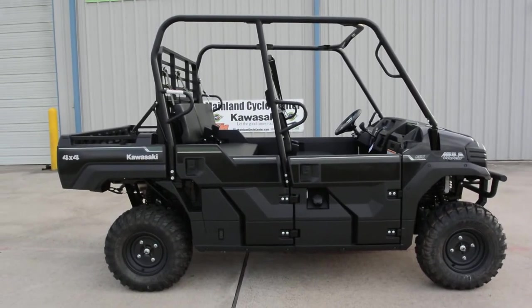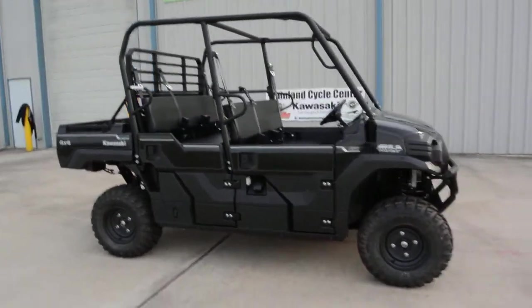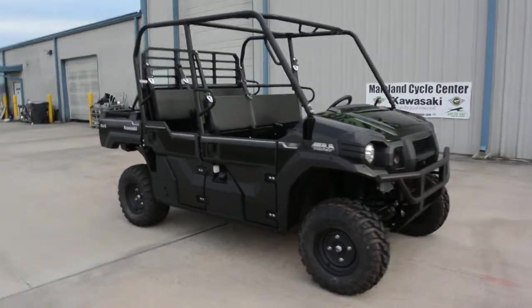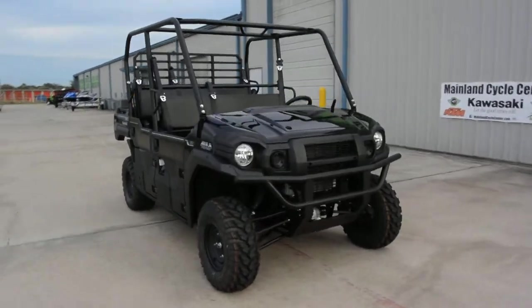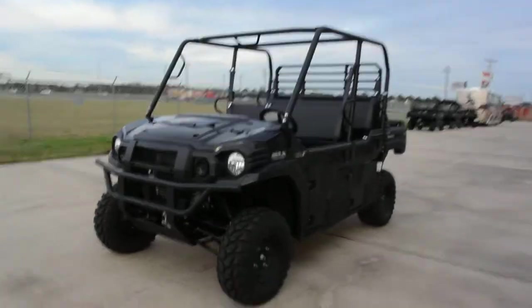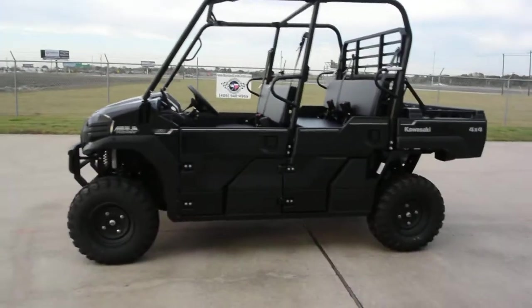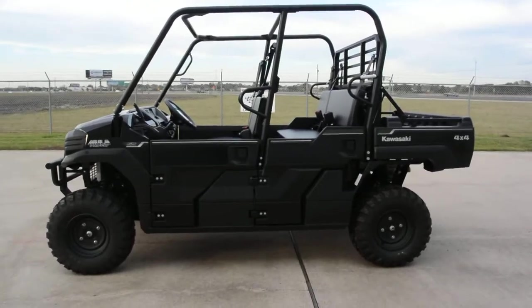Hi, Albert here with Mainland Cycle Center. Today I want to show you a 2016 Kawasaki — this is a Mule Pro FXT EPS edition in Super Black. There is a model without power steering that is below this and an LE model that is above this, but this is right in the middle.